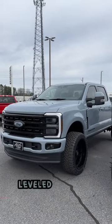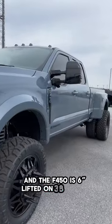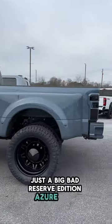The Glacier is two and a half inch leveled on 35s and 24s, and the F-450 is six inch lifted on 38s and 24s too. Just a big, bad Reserve Edition Azure Gray.